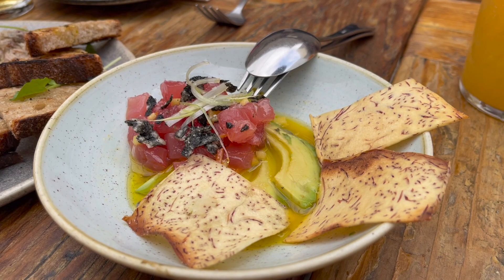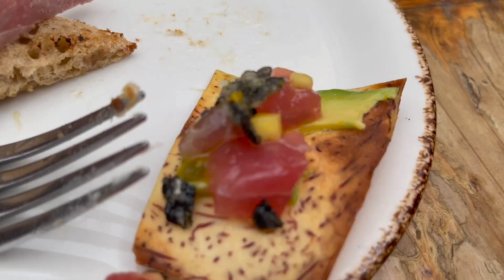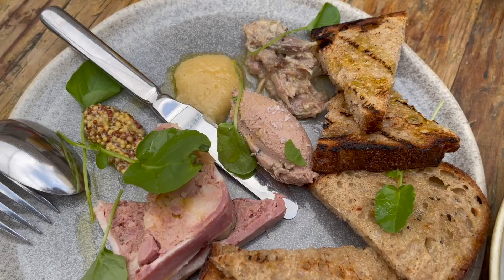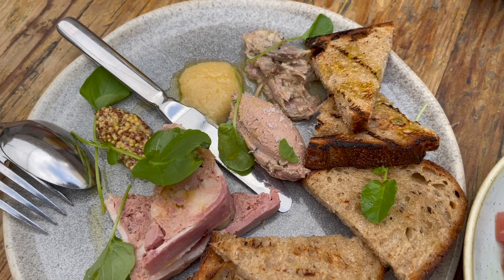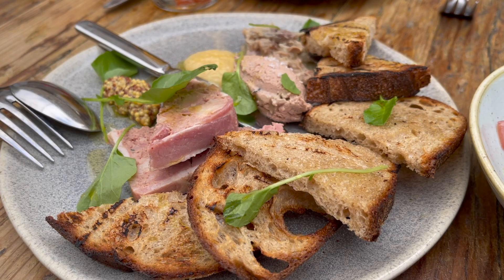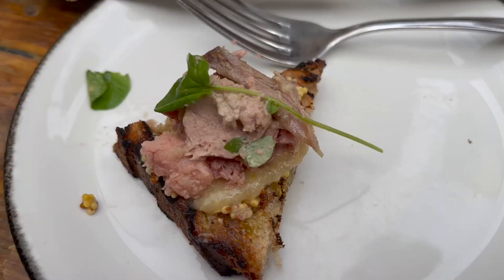Then came the Pacific tuna poke served with taro chips — again, they were so stingy with the taro chips, giving us like three when we're four people. I asked for more and they did bring a couple more, so I give this a 7 out of 10. The tuna was really fresh. Then we had the house charcuterie board that includes duck rillette, pâté maison, faux gras, guava marmalade, and green mustard served with grilled bread. It's a really pretty plate and it tasted yummy too.